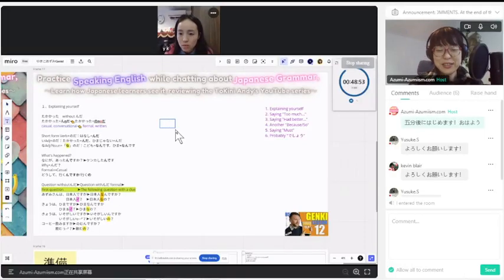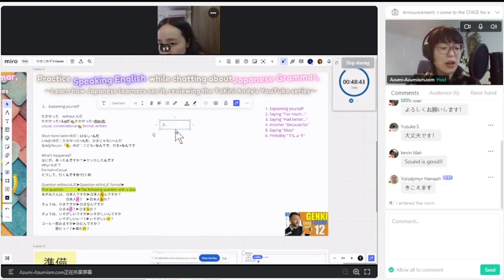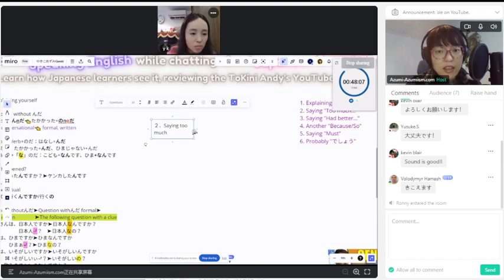Today's theme is the number two — saying too much. How do you describe 'saying too much' in Japanese? In English, this movie — it's straightforward. Let's see how Andy explained it. Too much, too — or too much, with the auxiliary verb. It's too much. All you do to use it...